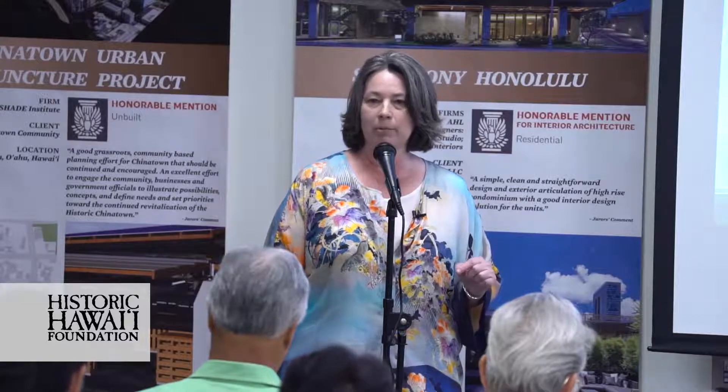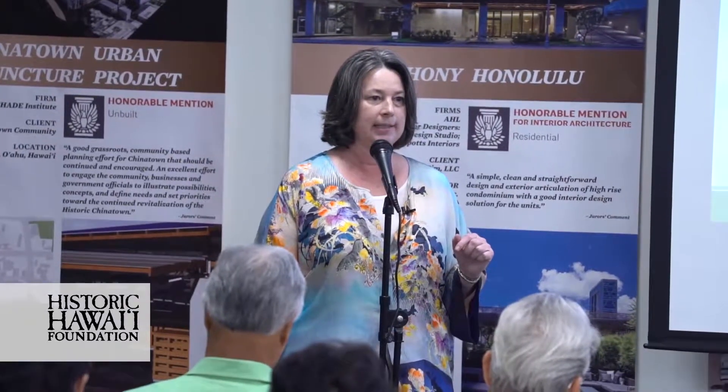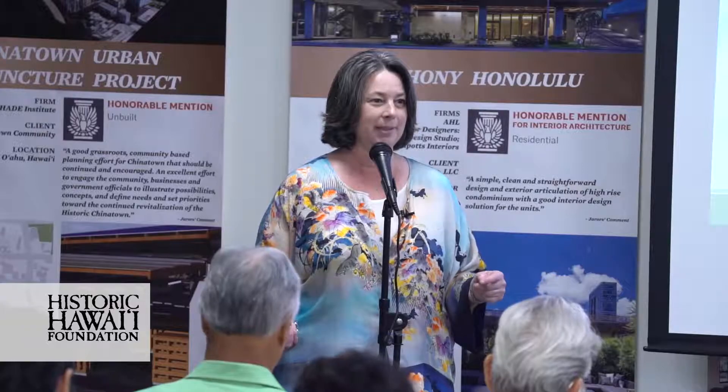With that, I would like to invite Andrea up. She's going to give us the overview on sustainability.